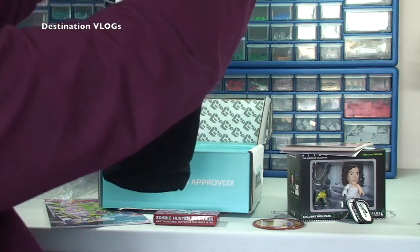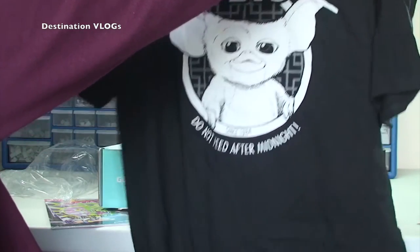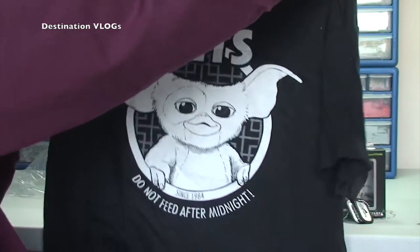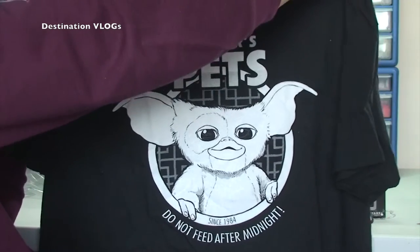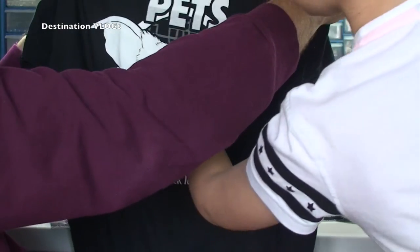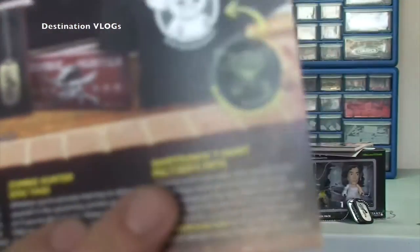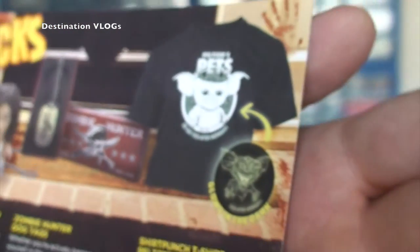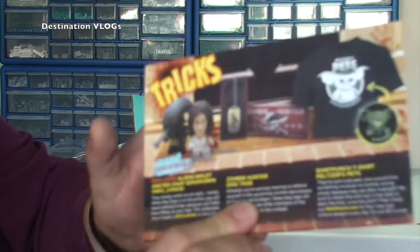And the final thing, as always every month, we get a t-shirt. 'Pounce's Pets — Do Not Feed After Midnight.' That's going to be a Gremlin! Another pretty awesome t-shirt. I love the t-shirt. Ethan says it's glow in the dark — is it really? Oh awesome, oh wicked! Ethan is right — if we zoom in we can see there it is, indeed a glow-in-the-dark t-shirt.